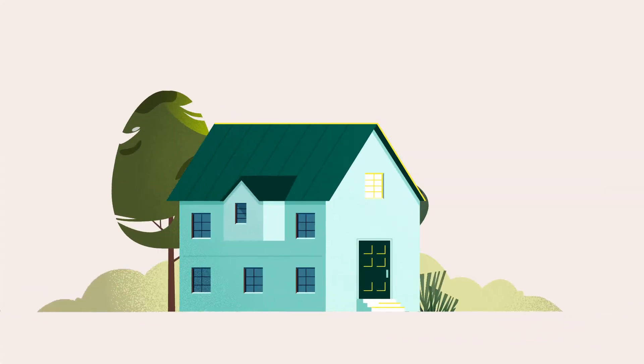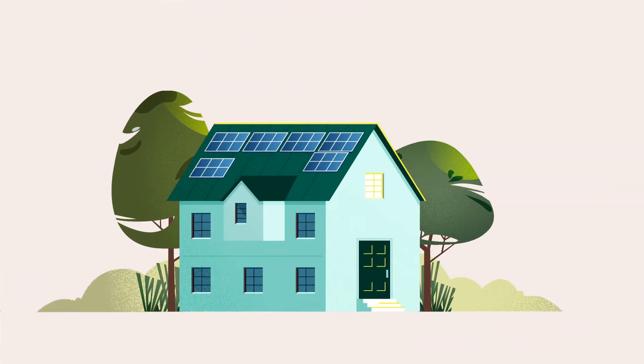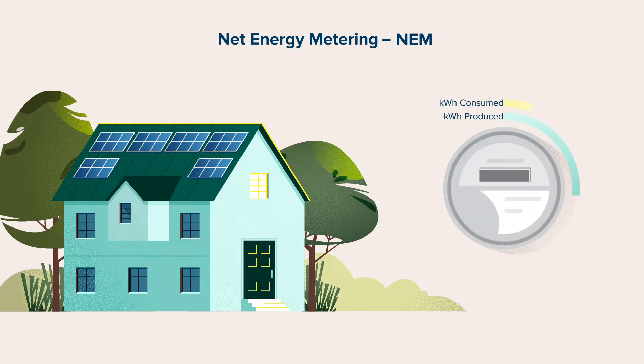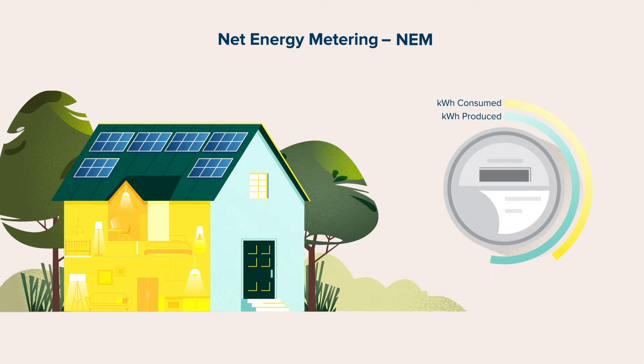If you have solar or are considering getting solar power, you can receive bill credits through a program called Net Energy Metering, or NEM. What's great about NEM is that excess energy you produce beyond what your home or business is using gets reflected as a credit to your account. These credits can offset charges for electricity you use in the future.